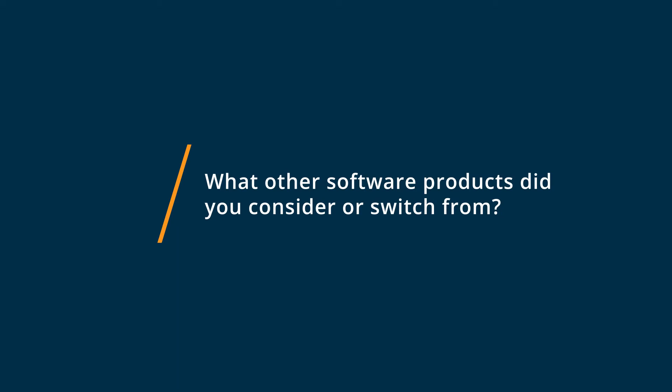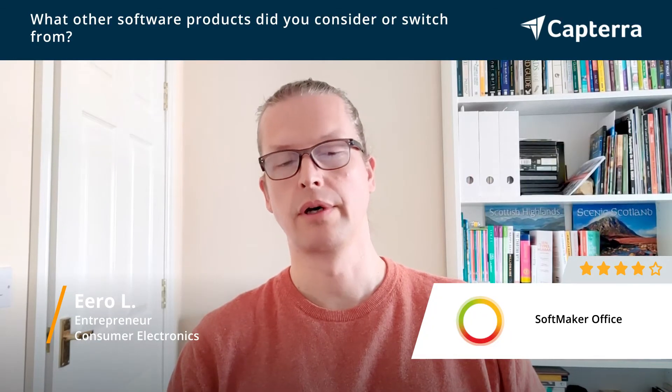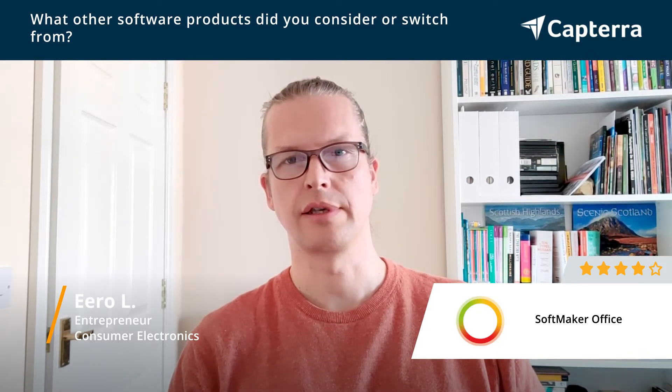Before moving to Softmaker I used Microsoft Office, the 365, and also OpenOffice — I guess it's Apache now.